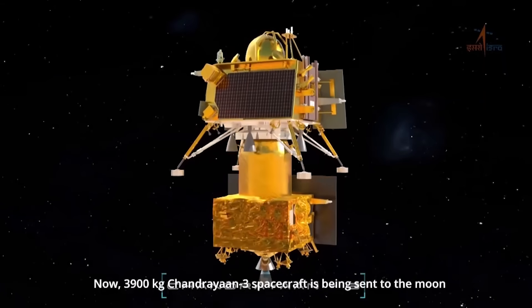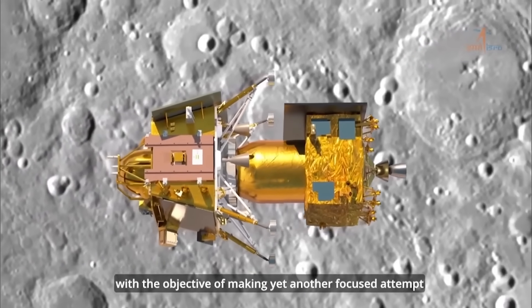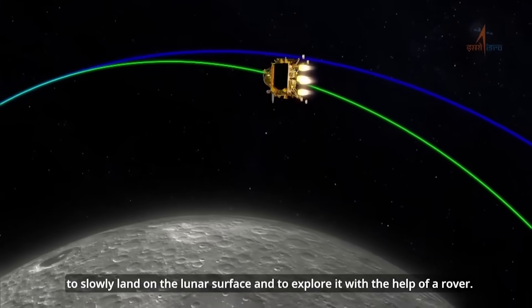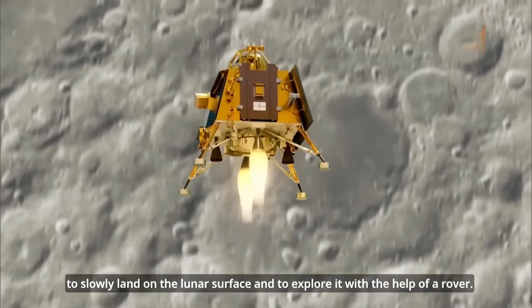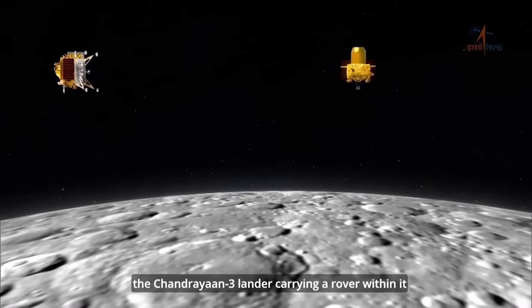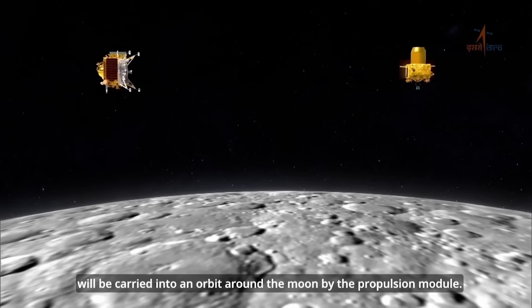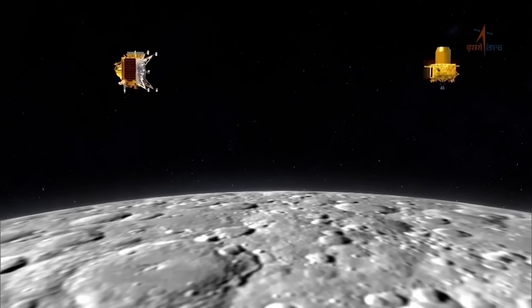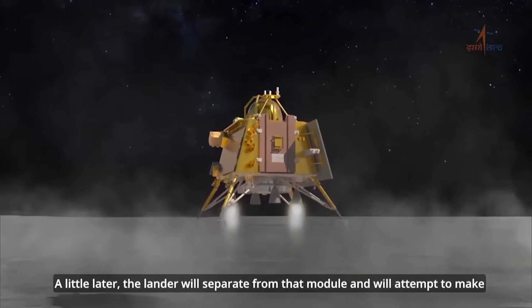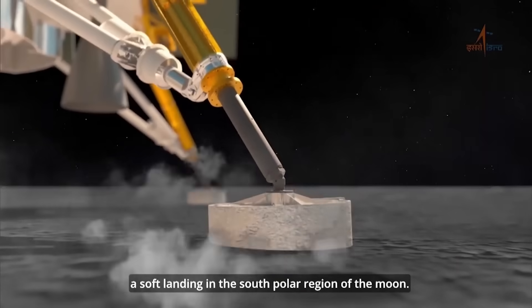The 3900 kilogram Chandrayaan-3 spacecraft is being sent to the moon with the objective of making a soft landing on the lunar surface and exploring it with a rover. The lander, carrying a rover within it, will be carried into orbit around the moon by the propulsion module. The lander will then separate from that module and attempt to make a soft landing in the south polar region of the moon.